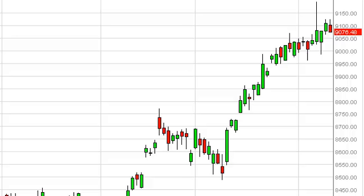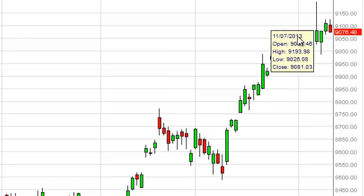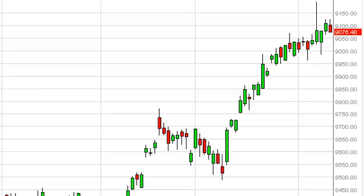And on top of that, this market here definitely looks like it's got plenty of support in this general vicinity. So that being the case, we feel that this market will more than likely find support, and we are willing to buy that supportive candle.